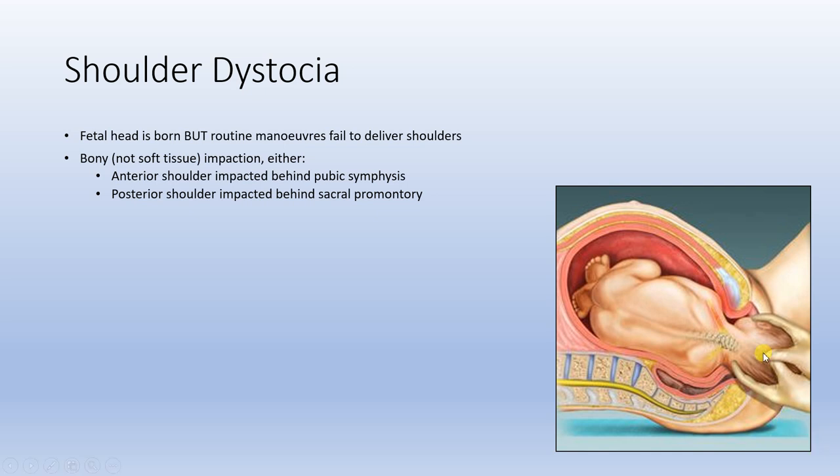We can see here that the anterior shoulder is stuck behind the pubic symphysis, which is occurring in this photo. The posterior shoulder can also be stuck behind the sacral promontory in some cases.